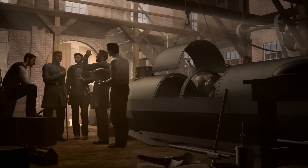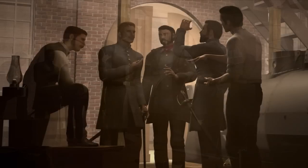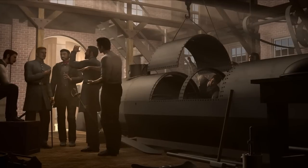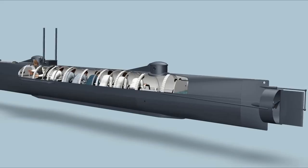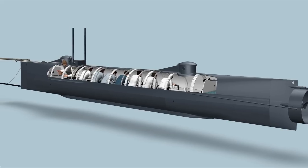150 years ago, at a machine shop in Mobile, Alabama, a submarine, later named the HL Hunley, was built with money from businessmen in the support of the Confederate Army. Once completed, it was shipped by rail from Alabama to Charleston. The Hunley, with its smooth hydrodynamic hull made from riveted iron plates, was a true engineering marvel of its time.